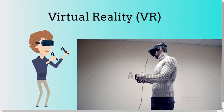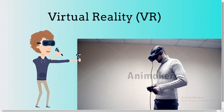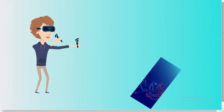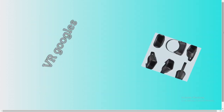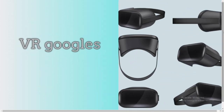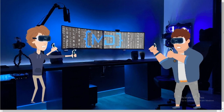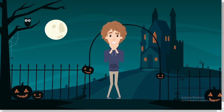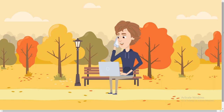VR is an artificial environment created with the combination of hardware and software, presented to the user in such a way that it appears and feels like a real environment. VR technology has advanced rapidly over the years and has been used in applications of gaming and education. These are VR glasses — apparatus worn to provide a 3D experience. You can challenge your friends in a VR battle, and experience different environments like horrific, adventurous, or peaceful environments.